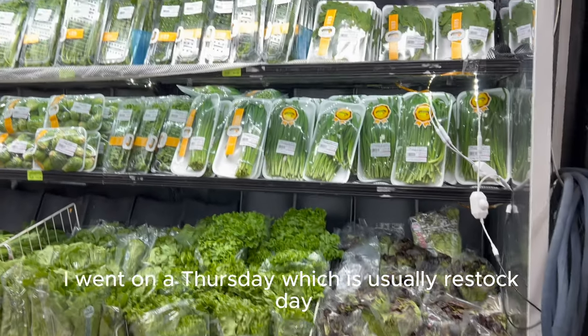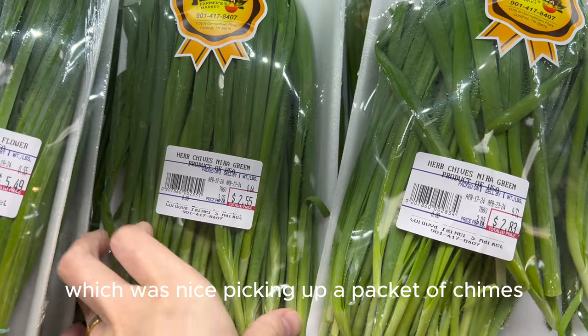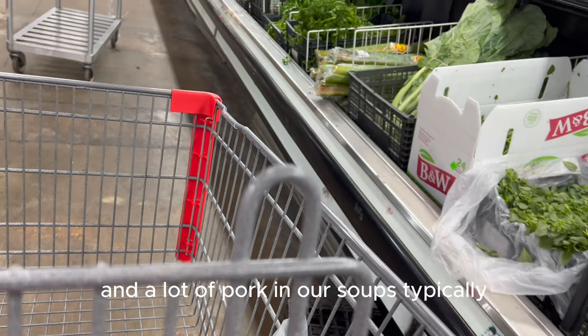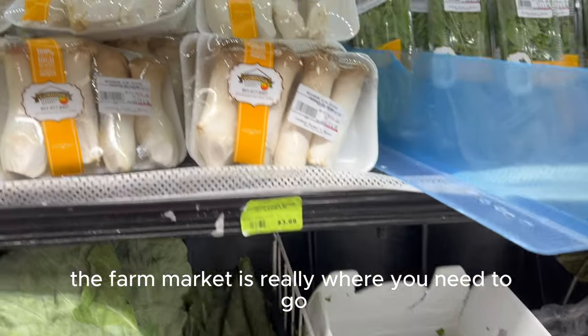I went on a Thursday, which is usually a restock day, so they really had everything nice and fresh. Picking up a packet of chives, which is again good for soups with tofu and pork. We utilize a lot of fresh vegetables and a lot of pork in our soups typically, and when I want more exotic types of fresh greens, the farmer's market is really where you need to go.